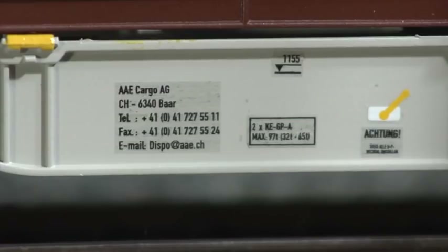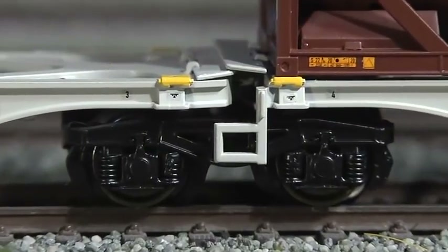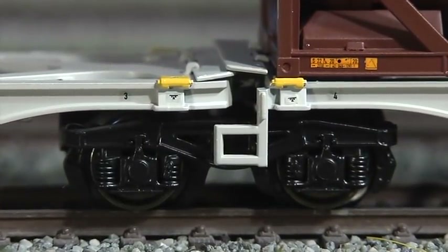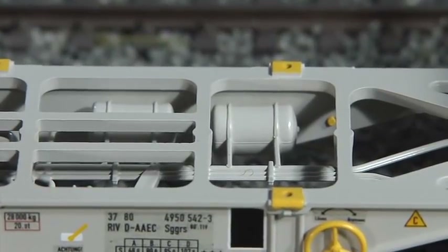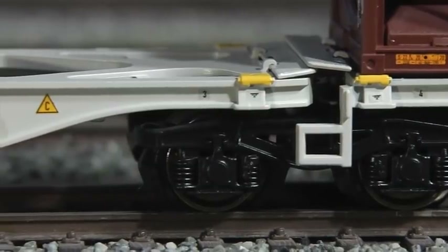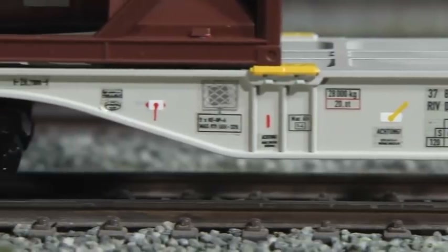The lettering was carried out nicely. The little flaps covering the gap between the two halves of the car can be lifted manually. Air tank and brake pipes can be found underneath the car's main structure, which is made of metal.